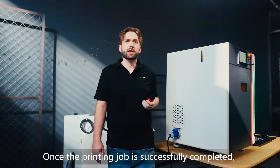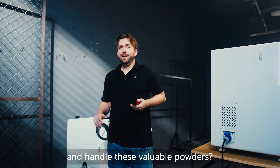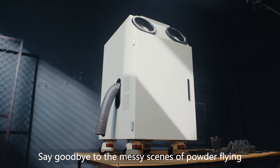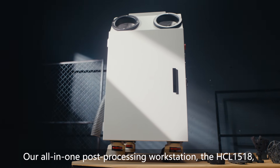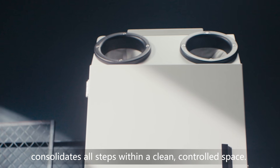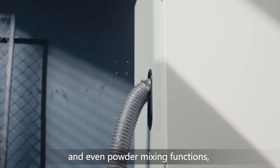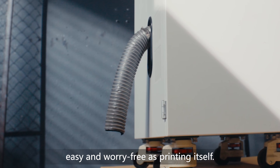Once the printing job is successfully completed, how do we safely and efficiently handle the models and retrieve this valuable powder? This is where our matching all-in-one post-processing machine, the HCL 1518, comes in. Say goodbye to messy powder-flying scenes. Our all-in-one post-processing workstation integrates part removal, powder cleaning, powder sieving, and powder mixing functions, saving 90% of the time and making post-processing as easy and worry-free as printing itself.